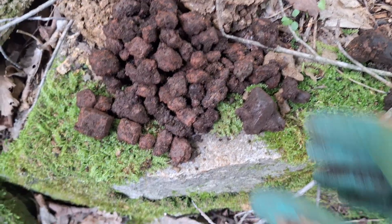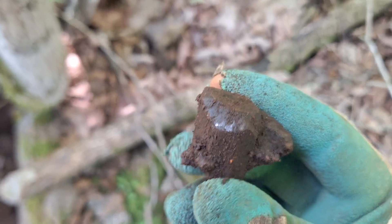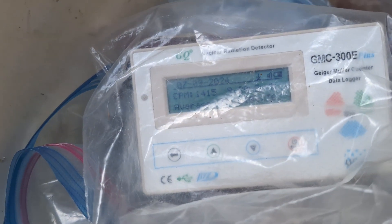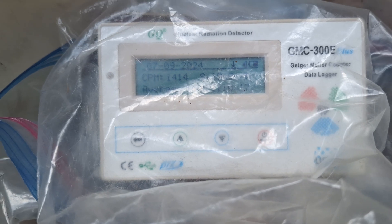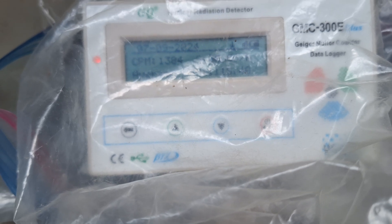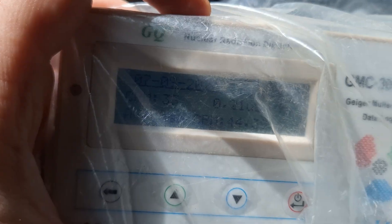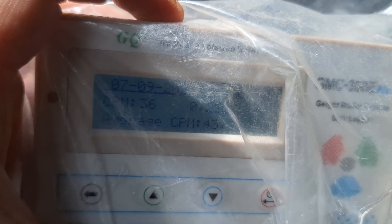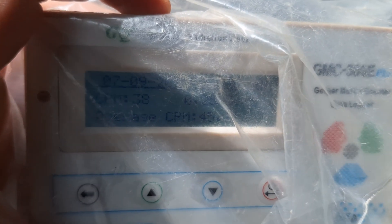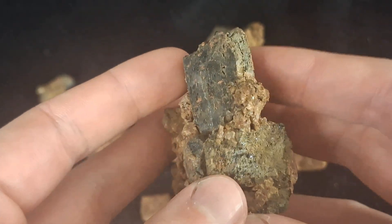I am done for the day — I'd say I did pretty well. I'm thinking this piece I called a thorite might actually be a pyroxene or amphibole. For those wondering if it would be safe to drive with this material in the back of my vehicle: the Geiger counter reads around 1,400 counts per minute when it's in the bucket. In the front of the vehicle where I'm sitting it reads around 35 to 40 counts per minute, which is generally fine.